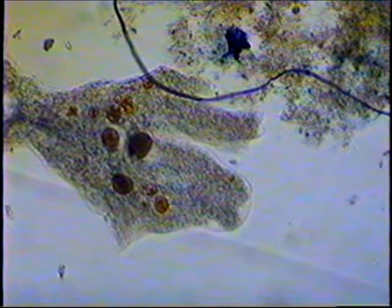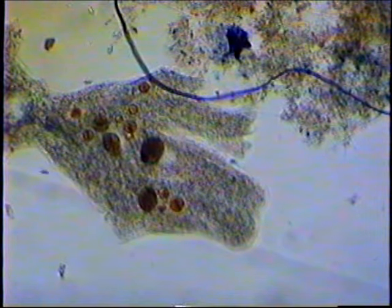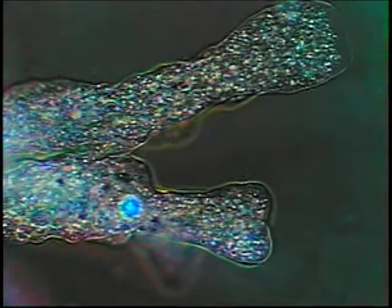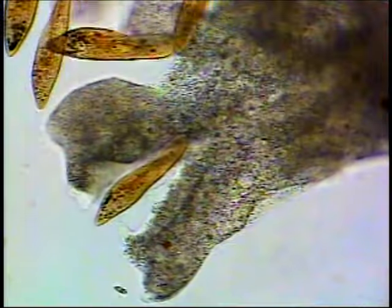Amoeba are hunters. They destroy paramecia whenever they get the chance. Every part of the amoeba's membrane is lethal to the quick-moving paramecia. Amoeba's method of execution is surprisingly slow and methodical. Sometimes it stalks its prey. Sometimes it patiently waits for prey to approach.